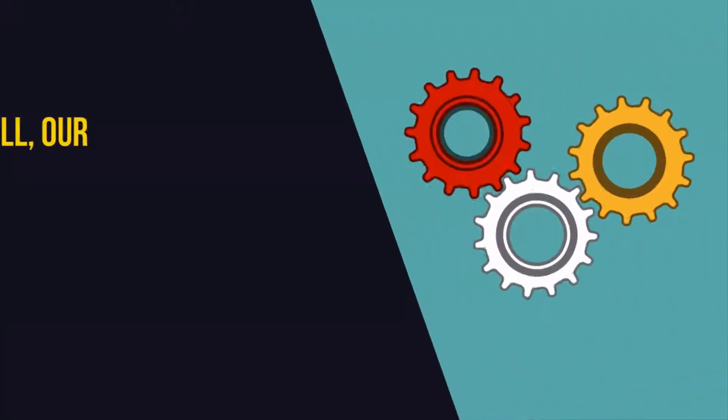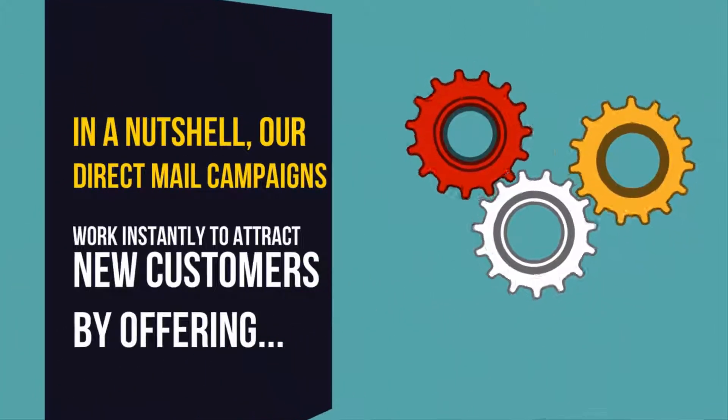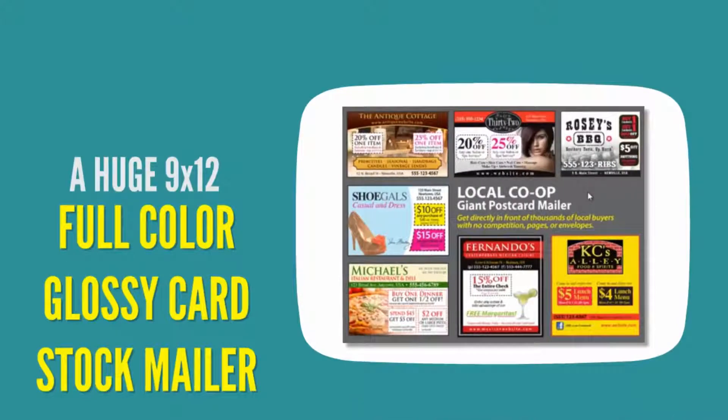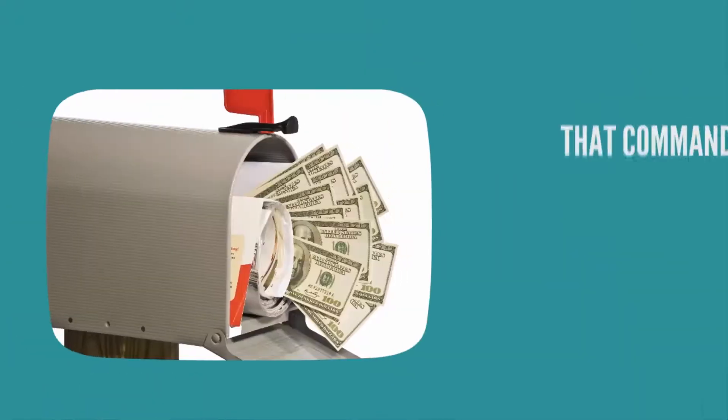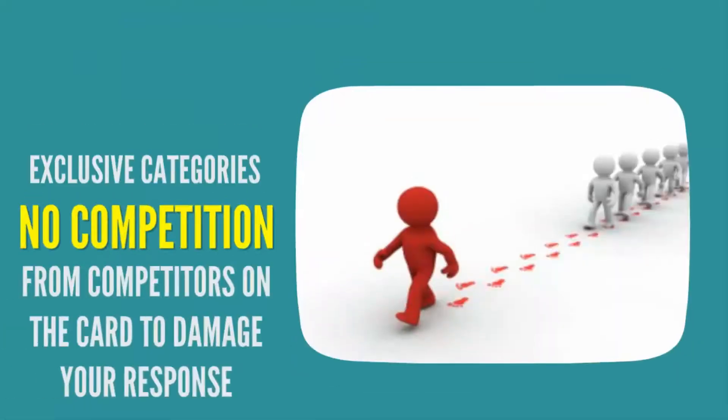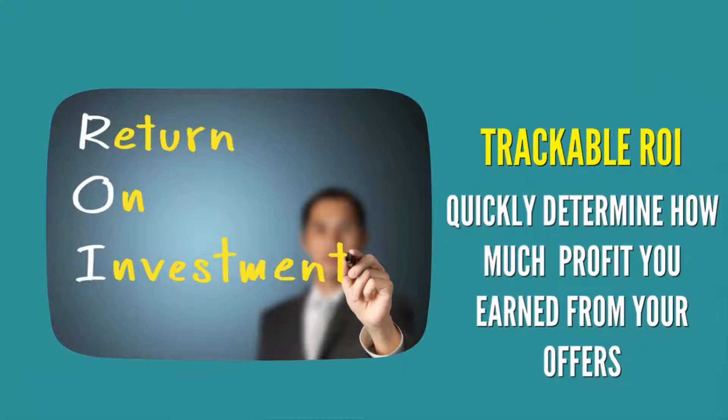In a nutshell, our direct mail campaigns work instantly to attract new customers by offering rapid response time to targeted local residents, a huge 9x12 full-color glossy cardstock mailer that commands immediate attention and gets results. We offer exclusive categories for every niche and you'll get a trackable return on investment.